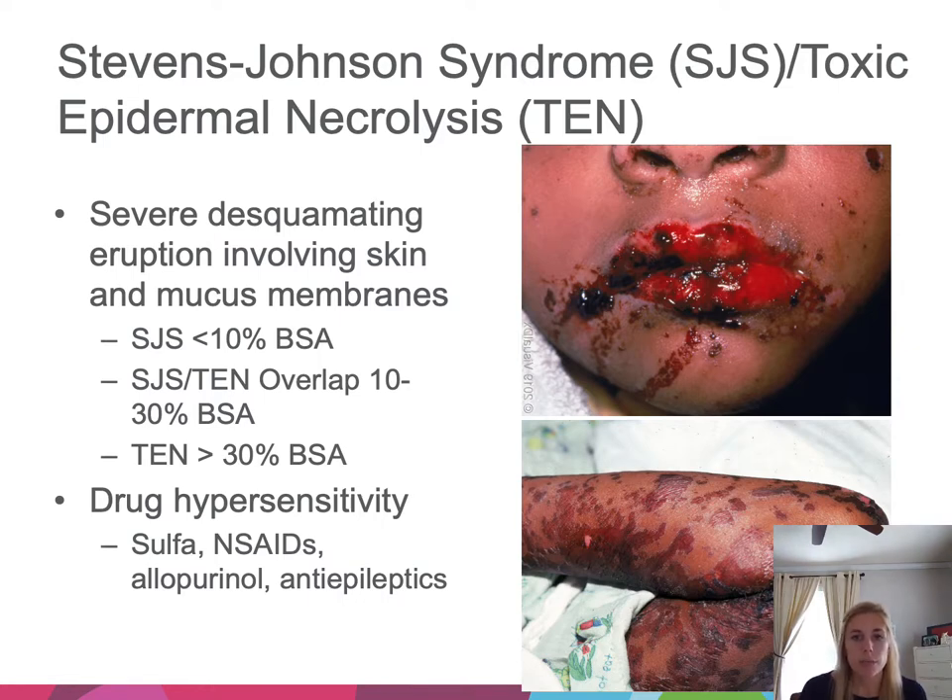Stevens-Johnson syndrome and toxic epidermal necrolysis (SJS-TEN) is a spectrum of multi-system disease due to drug hypersensitivity. The key picture to remember is severe crusting around the mouth with hemorrhagic crusting on the lips — severe mucosal involvement. On the skin you'll see dusky patches and full-thickness desquamation. We call it SJS when less than 10% BSA is involved, SJS-TEN overlap at 10–30%, and TEN over 30% — based on truly desquamating skin, not just redness. Common culprits include sulfonamides, NSAIDs, allopurinol, and antiepileptics.